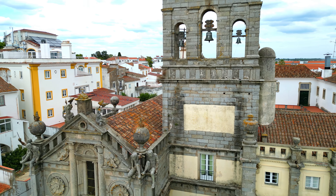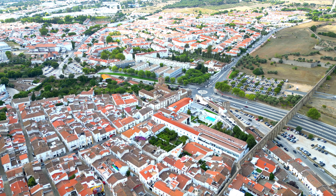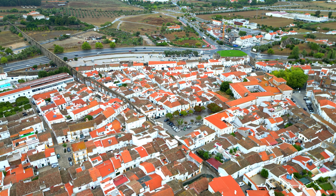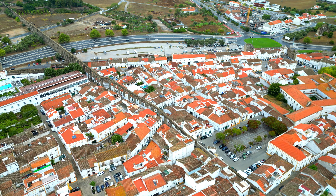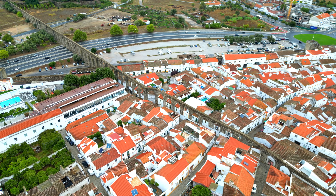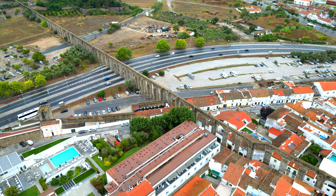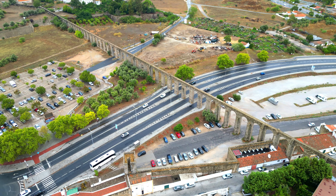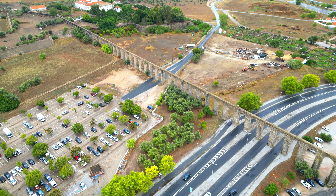The Igreja de Graça in Évora, Portugal, is a magnificent church that stands as a testament to the city's rich architectural heritage and spiritual significance. Built in the 16th century, it showcases a captivating blend of Gothic and Manueline elements, with a facade featuring intricate carvings and decorative motifs — a true masterpiece of Portuguese Renaissance architecture. Inside, visitors are treated to an atmosphere of tranquility, with exquisite altarpieces and ornate chapels, making it a historical and cultural treasure.